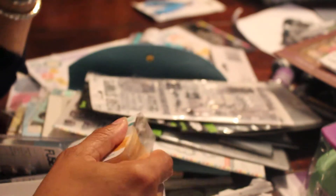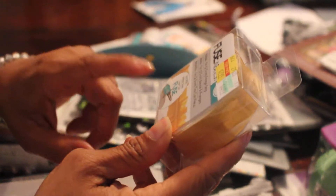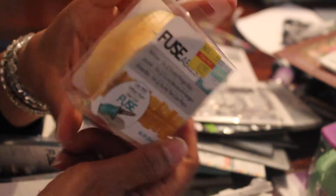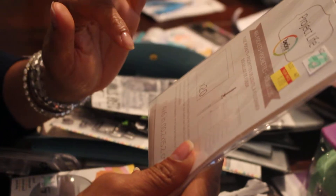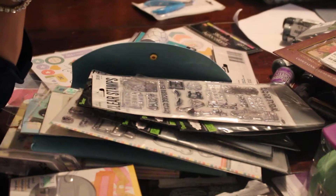This came from Hobby Lobby — I got the fusibles, they had the ribbon tape on clearance for $2.99, and this is like 16 feet so I got that. They also had some four by six Project Life fusible pockets, a 20-pack for $3.